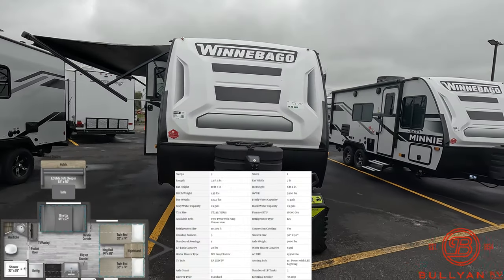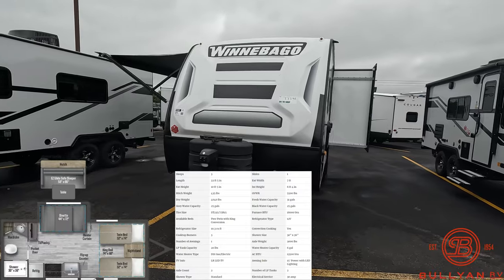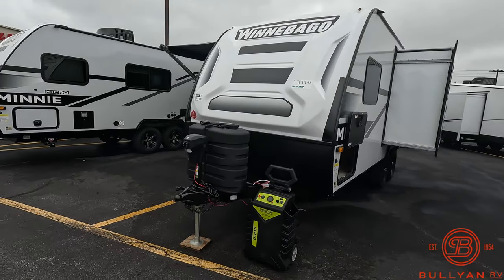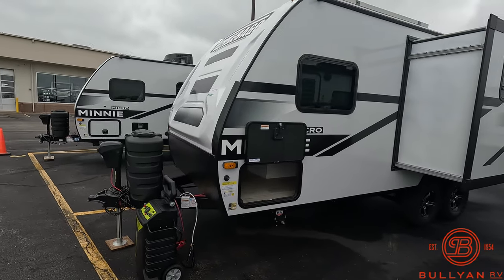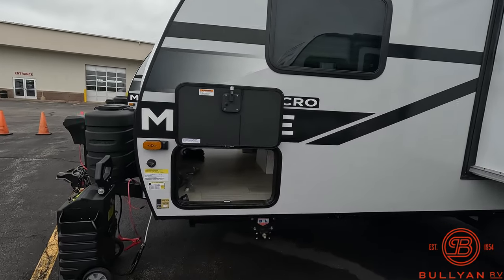Starting up front, you do have an electric tongue jack, standard two 20-pound propane tanks with the cover, and a nice big pass-through storage up front.